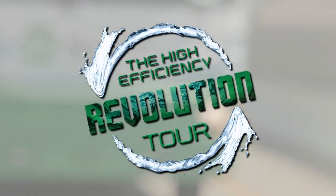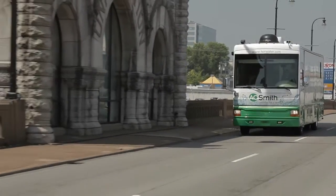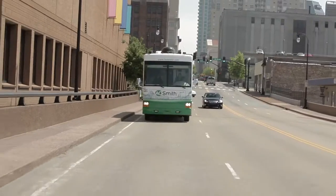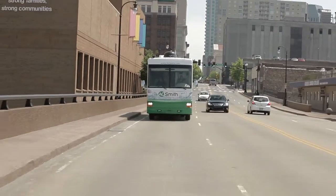Since its launch in February 2011, AO Smith's High Efficiency Revolution Tour has traveled from coast to coast, visiting wholesale locations. Thousands of contractors have toured the MMV, learning firsthand how AO Smith's innovative new line of high-efficiency products is changing the water heating industry.